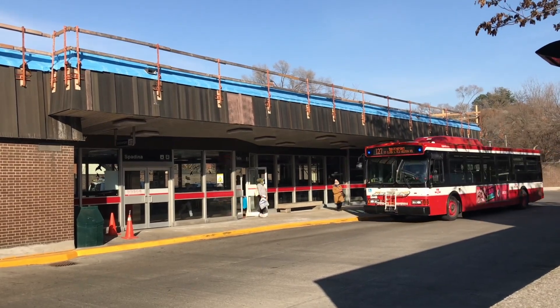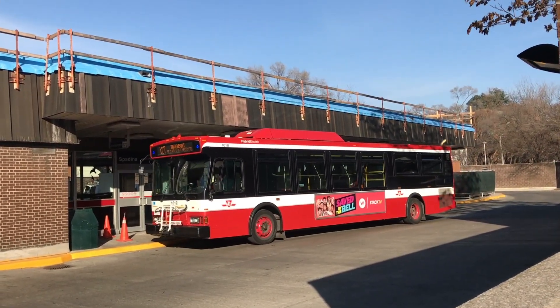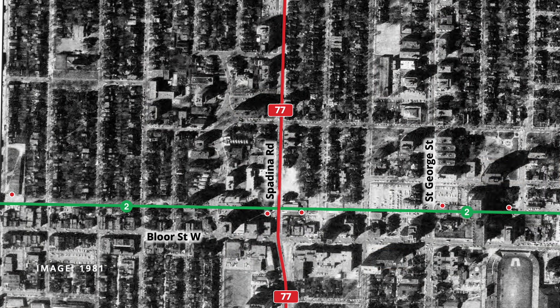Various transit services have connected to the subway at Spadina, providing service to the neighbourhoods in the area. At the opening of the subway, the 77 Spadina bus stopped in front of the station on street, running between DuPont and Lakeshore 24 hours a day. With the opening of the Spadina subway extension on Line 1, a new bus terminal was opened in 1978, allowing the 77 bus to loop off street.